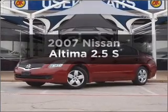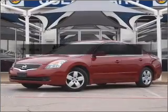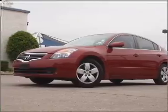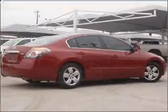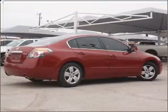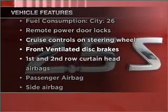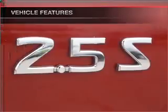Check out this 2007 Nissan Altima. Travel the roads in style and comfort in this great vehicle, with an efficient four-cylinder engine connected to a smooth shifting automatic transmission. With these notable features, you won't want to miss out on the opportunity to own this amazing ride.